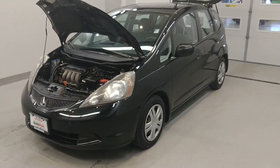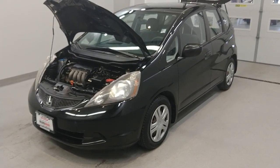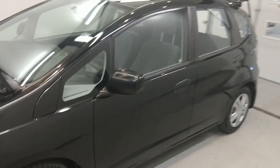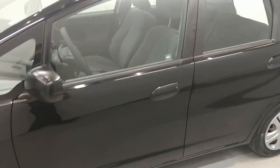Hi, this is Anthony at Beardmore Subaru, and today I'll be doing a walk around on our 2009 Honda Fit. Pretty nice looking car here. It does have the 1.5 liter Honda engine, so we'll be getting some pretty incredible gas mileage with this, as well as the 5-speed manual transmission.